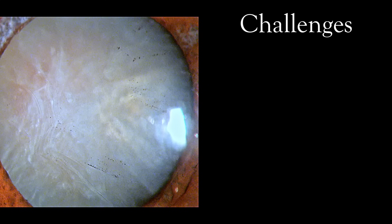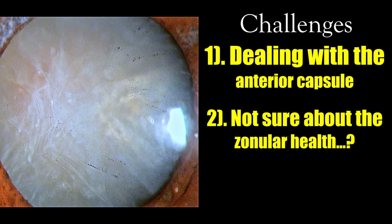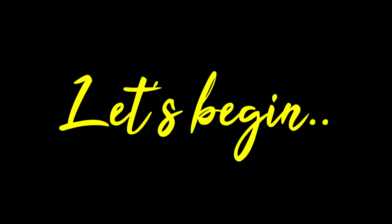The challenges here are: number one, to deal with a capsule which is not really great. I am not certain whether the capsule is healthy enough, and I need to get the rhexis right because we are planning a toric IOL in this patient. Second, I am not sure about the zonular health. In hypermature cataracts we expect some zonular laxity, however there is no evidence of phacodonesis. And finally, nucleus management - if I get the rhexis right, nucleus management would not be an issue, but if the rhexis is in an iffy situation then I need to be very cautious.